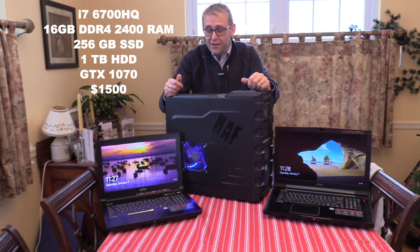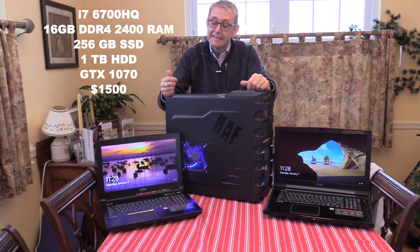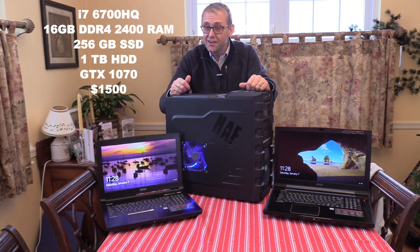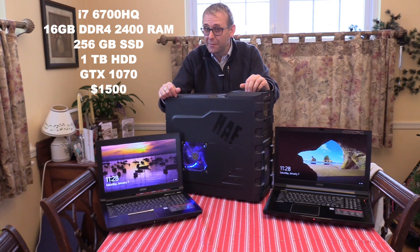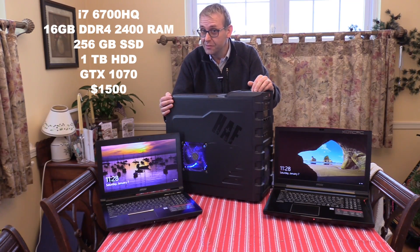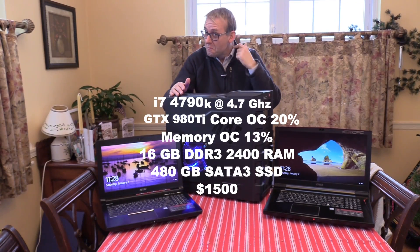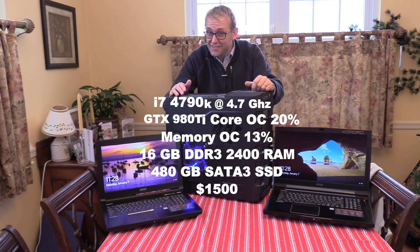The GT62VR has a nice i7-6700HQ 4-core hyper-threading processor, 16 gigs of DDR4 2400 megahertz RAM, a 256 gigabyte SSD, 1 terabyte storage, and the GTX 1070 GPU. The desktop was a high-end desktop a year ago, so it's interesting to see if it can still hold its own.